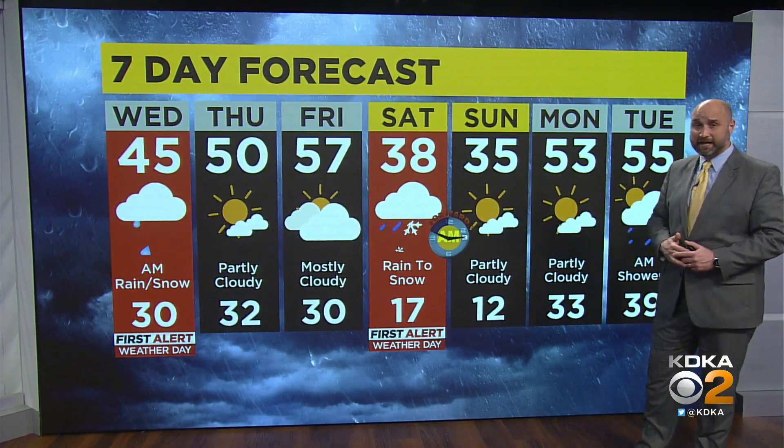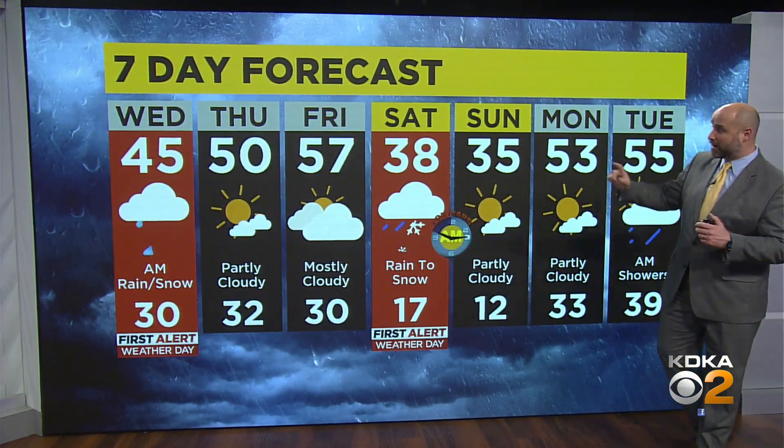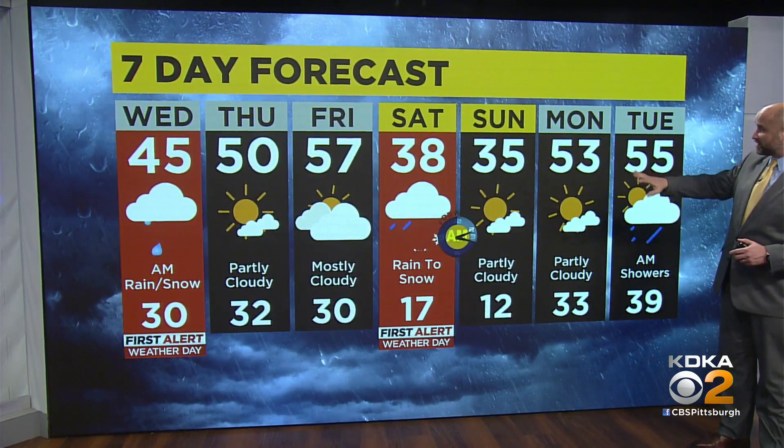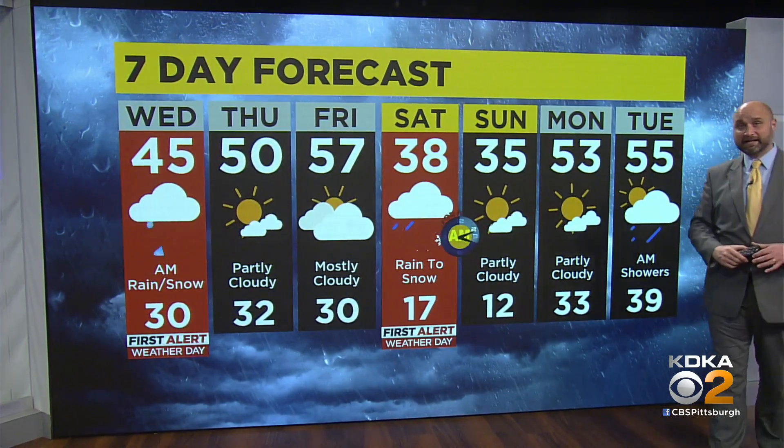Thursday and Friday, we get a little break and a little warm-up, but those temperatures come crashing right back down on Saturday, leaving us cold for the weekend with snow on Saturday, and then a little warm-up for early next week.